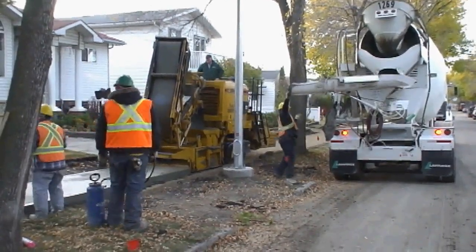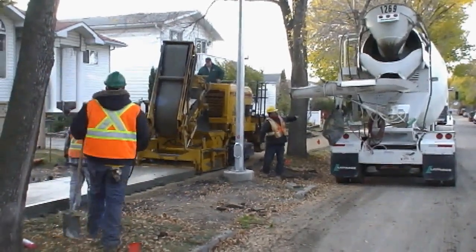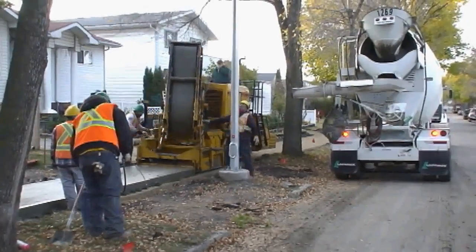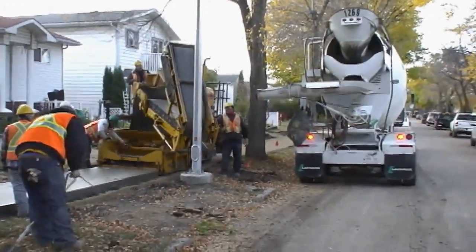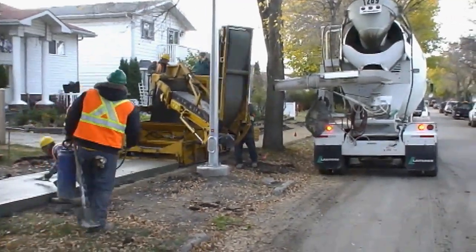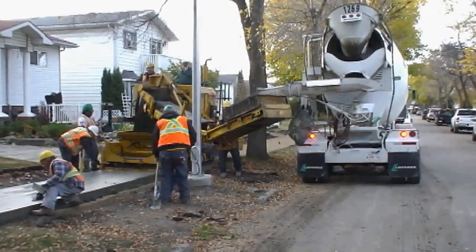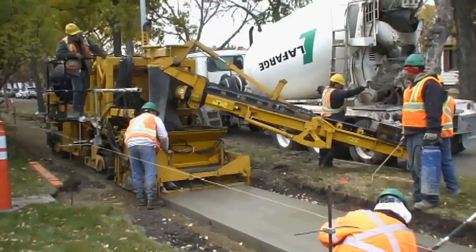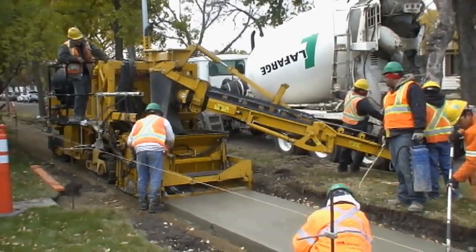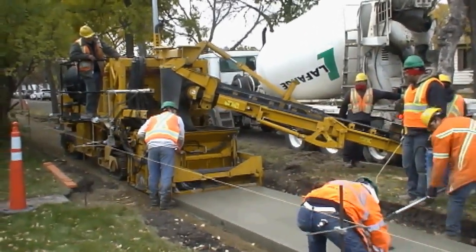The Gameco sidewalk mold features a large hopper for continuous paving past obstacles. This folding conveyor reduces the machine's transport length, and the side operator's platform folds up to reduce transport width or for Zero Clearance needs. The mold features hydraulic side plates to form the Gameco edge, and a trailing stainless for the superior Gameco finish.